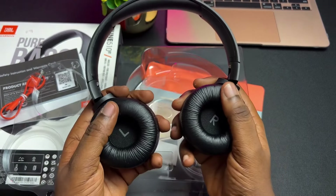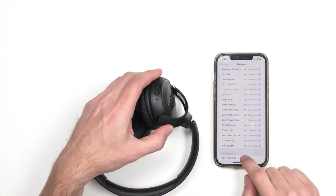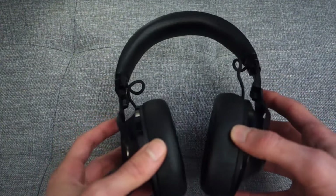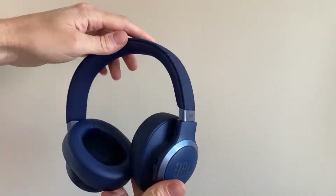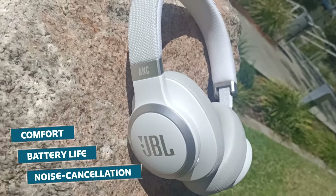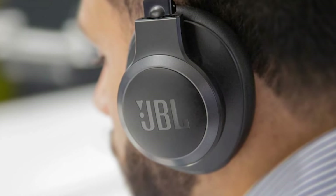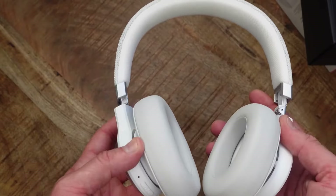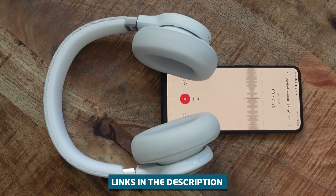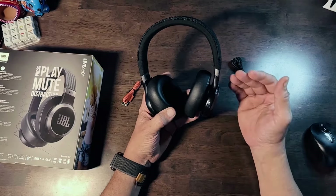In this video, we're breaking down the pros, cons, and standout features of our picks for the 5 best JBL headphones of 2024. We'll give you the lowdown on sound quality, comfort, battery life, noise cancellation — all the good stuff you need to find your perfect audio companion. And don't worry, we've got your back with links to all these bad boys in the description below. So without further ado, let's get started.